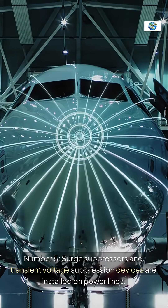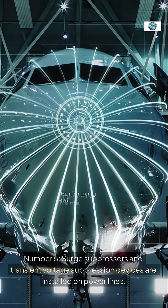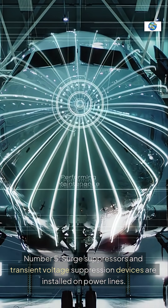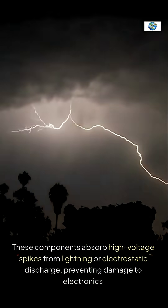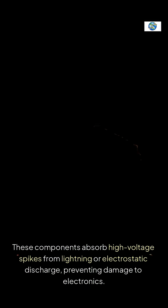Number five: surge suppressors and transient voltage suppression devices are installed on power lines. These components absorb high-voltage spikes from lightning or electrostatic discharge, preventing damage to electronics.